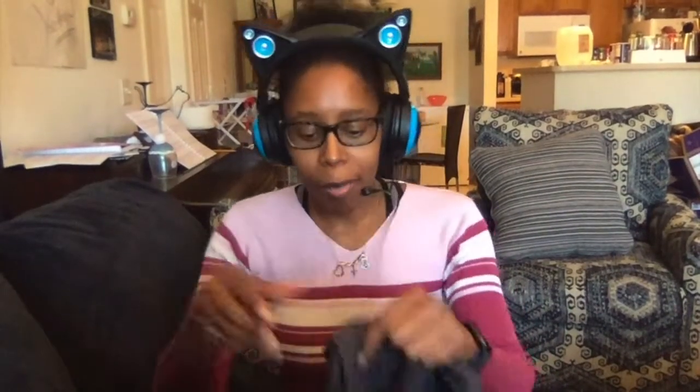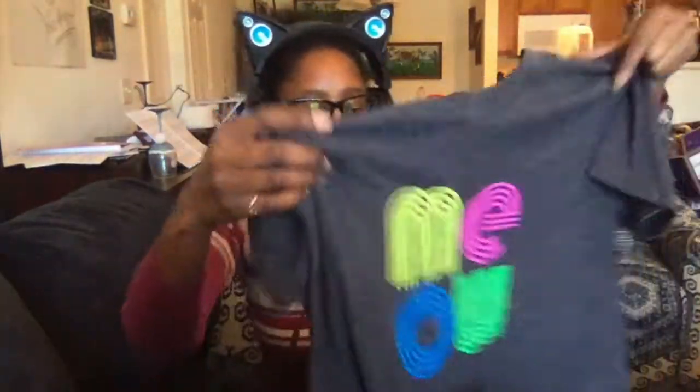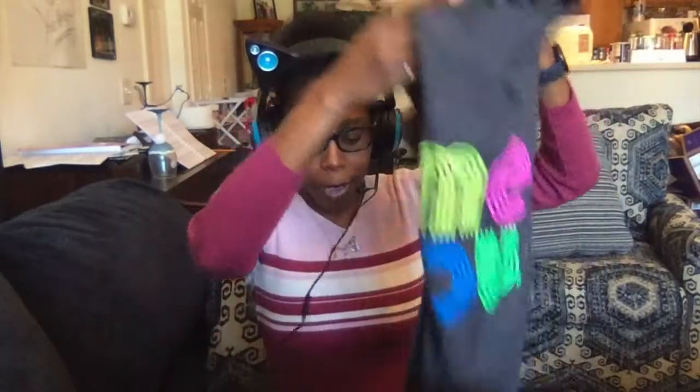So the first thing we have is our t-shirt. We always get a t-shirt every time. And it's a meow — that's cute, I like that. Very colorful, very interesting design. So yeah, we'll put that aside. I will definitely wear that.